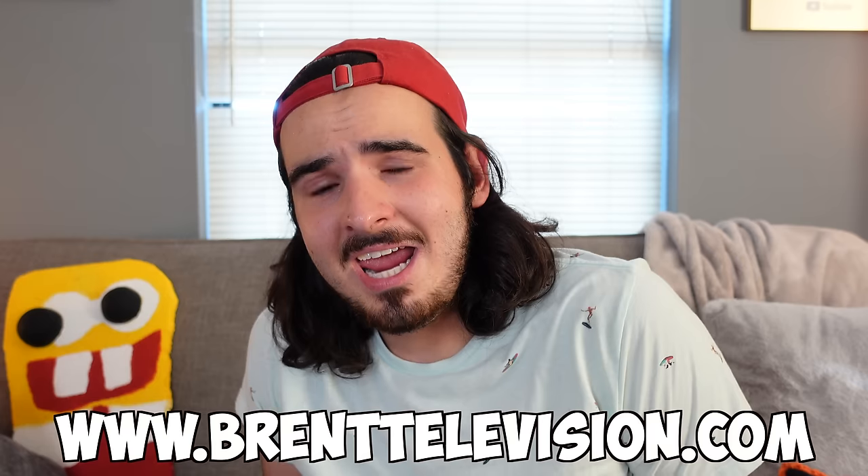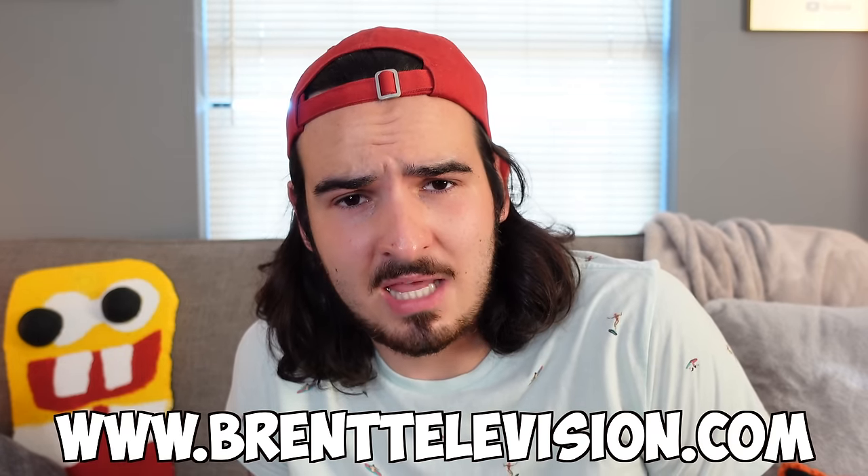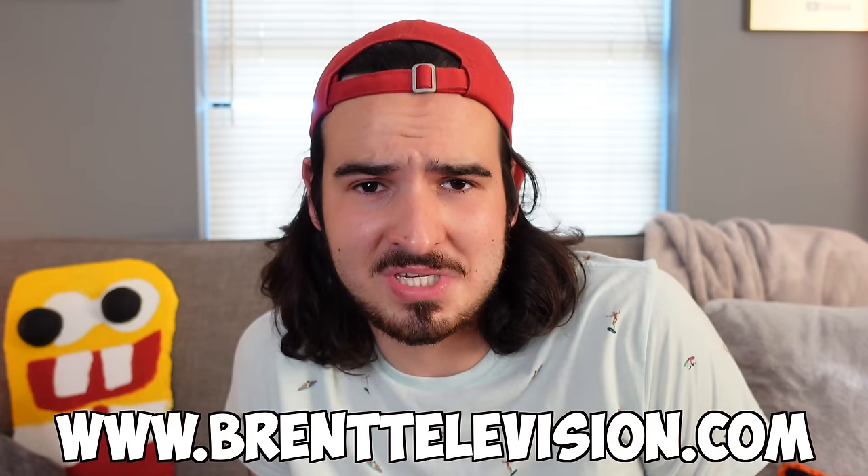Make sure to give the video a thumbs up if you did enjoy. Drop a follow on my Instagram at Brent Television for beautiful, silly pictures. And go ahead and look at my website, www.brenttelevision.com, if you would like to buy a sticker and soon-to-be more stuff. Well, everyone, that's gonna do it for today's video. I'm gonna go ahead and cry. Bye, everyone.